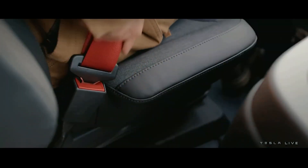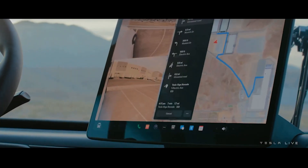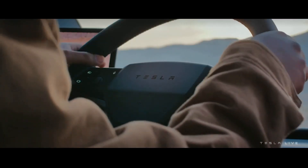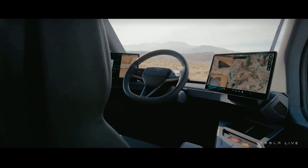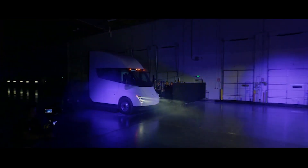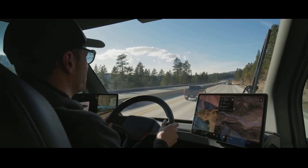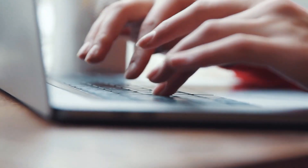Tesla constructed their semi-truck because they are the only company capable of producing such a vehicle. They can get it working at the level necessary to finally switch from diesel to electric power in the heavy trucking industry. This idea lies at the heart of Tesla's mission as a business. So, what do you think of Tesla's long-delayed semi-truck? Will this change the entire trucking industry once it hits the roads?